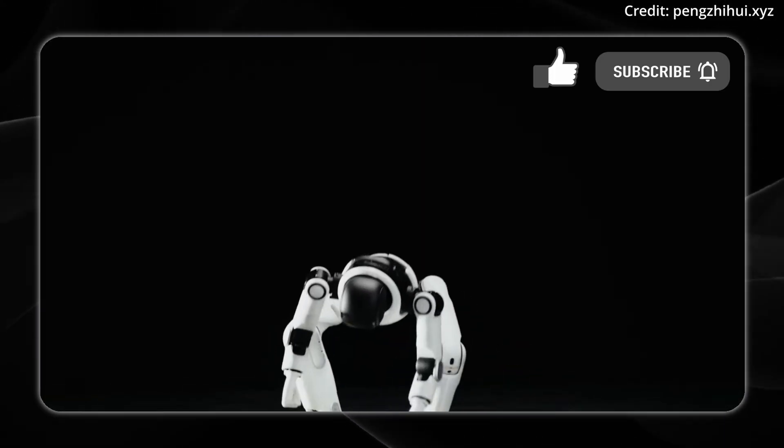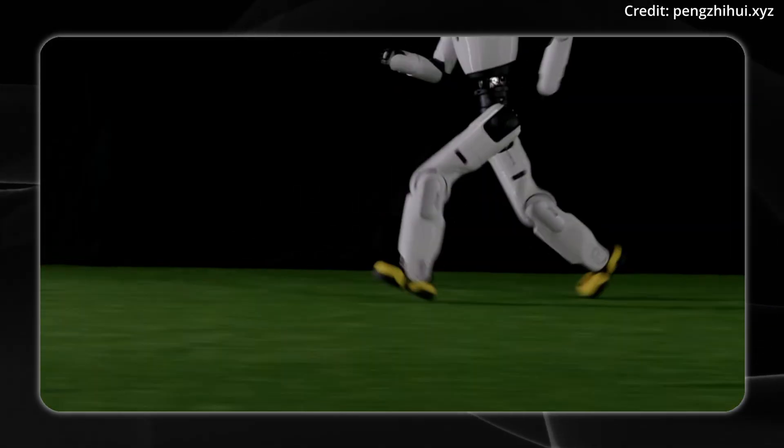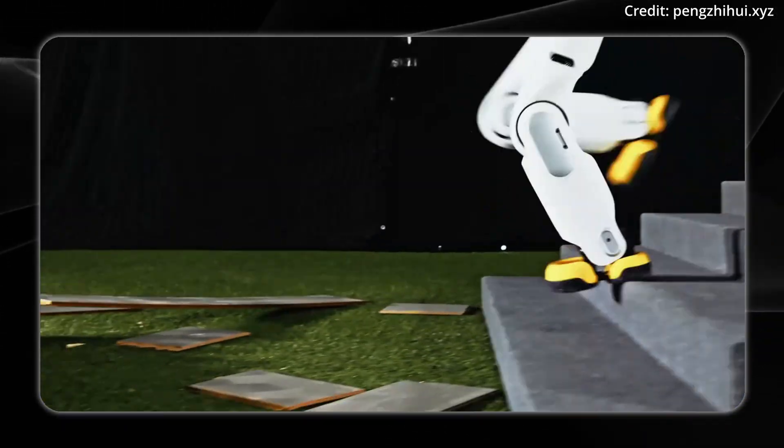This requires exceptional core strength, spatial awareness, and precise limb coordination — capabilities that have long eluded humanoid robots. This is partially thanks to Lynxie's proprietary motion control algorithms and its high-precision sensor system.